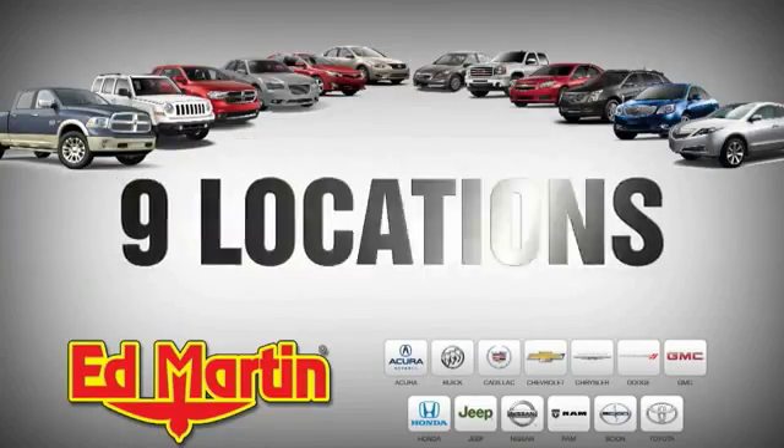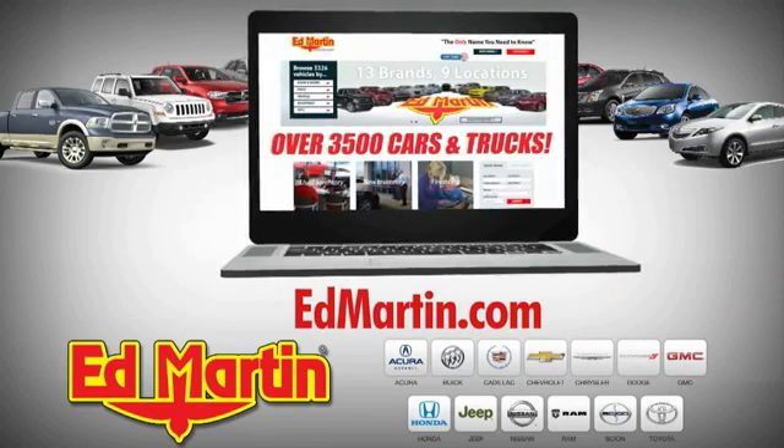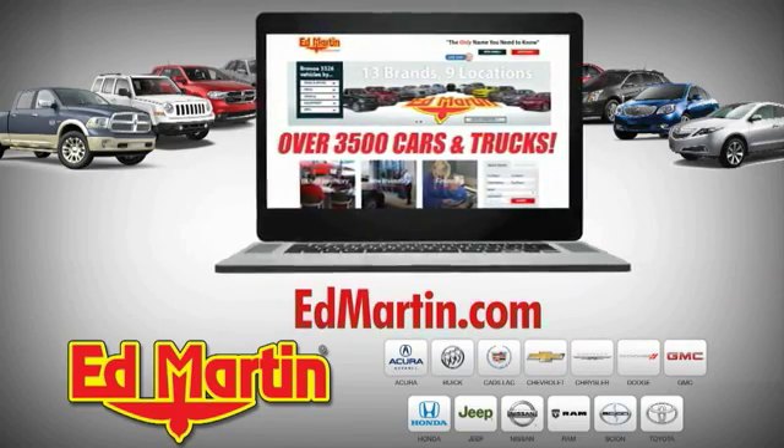Nine locations, 13 brands, and over 3,500 new and used cars and trucks online at edmartin.com.